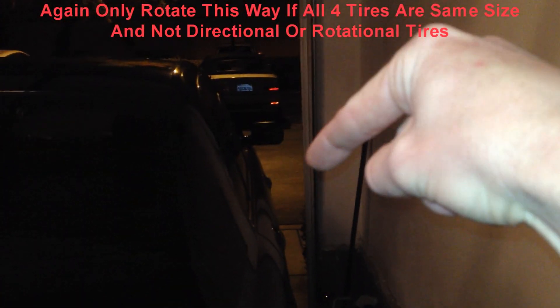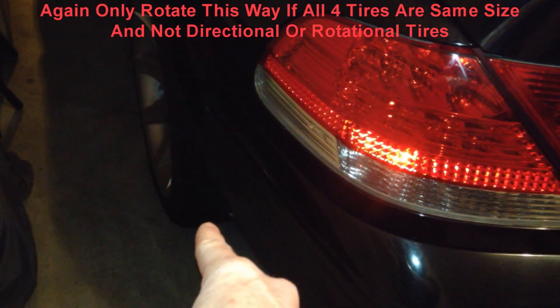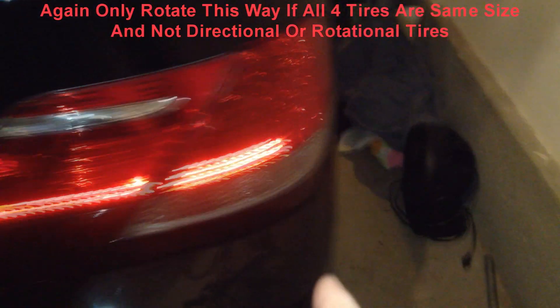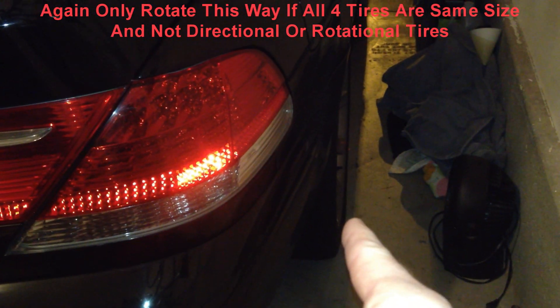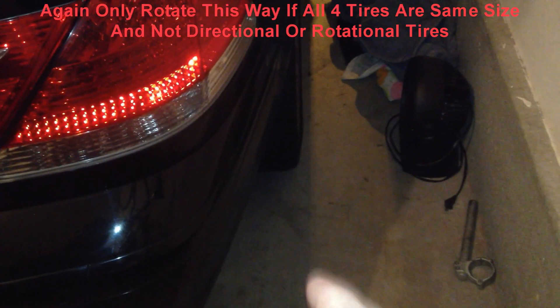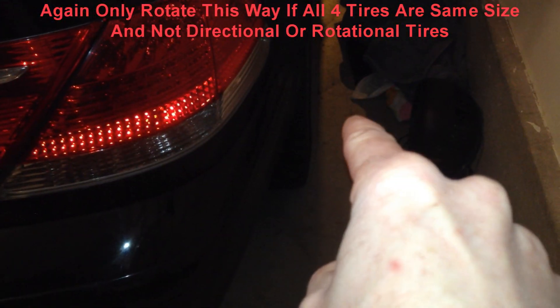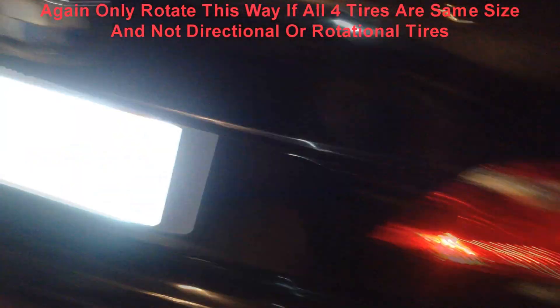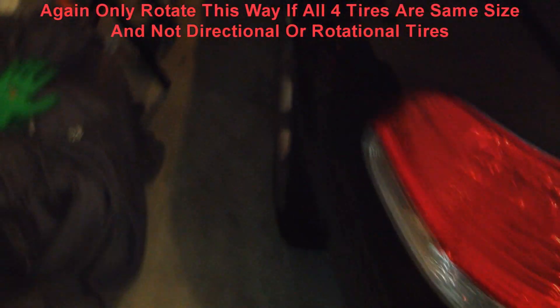You take the passenger front tire and bring it back over to the back driver's side rear. Then you take the driver's side front and mount it to the passenger rear and vice versa — pretty much you X them. Driver's side front goes to passenger rear; passenger front goes to driver's back. So you X them. That is if they are not directional tires. That's a heads up for you guys.